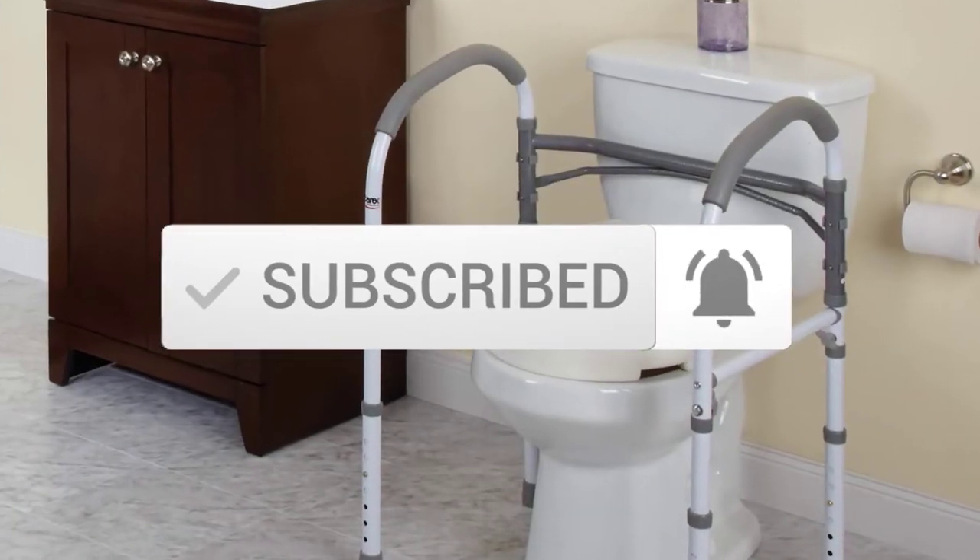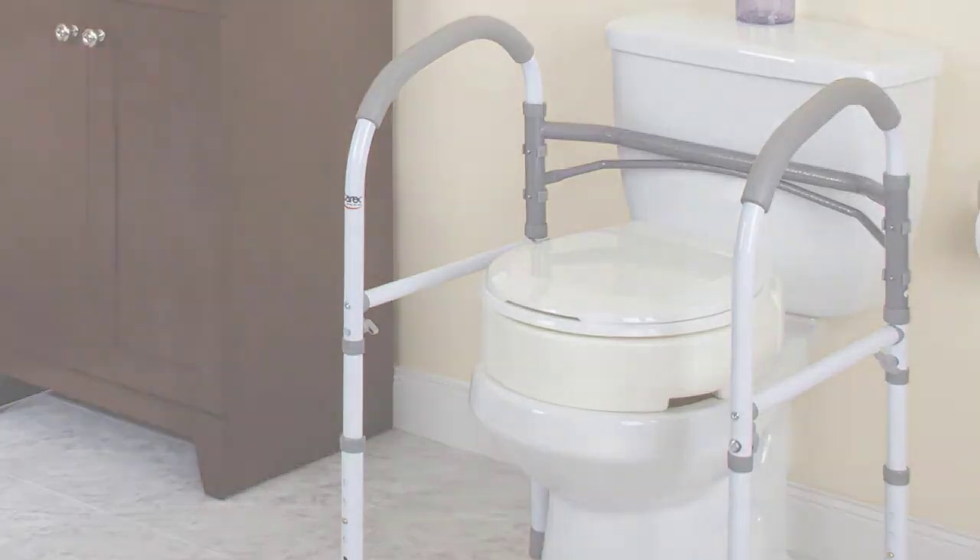And make sure you subscribe to more videos. Okay so let's get started with the video.